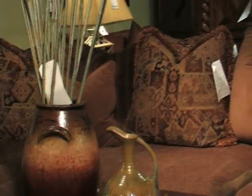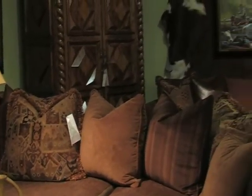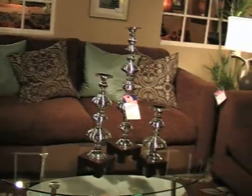At Freed's, you really can afford your dreams. For the past four years, Freed's Home Furnishings has been listed in the industry trade paper Furniture Today as one of the top 100 furniture companies in the United States to watch for future growth.